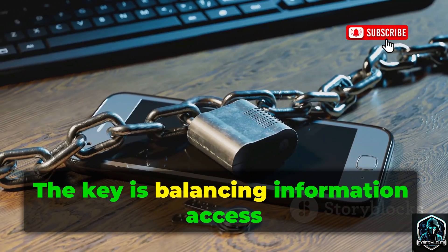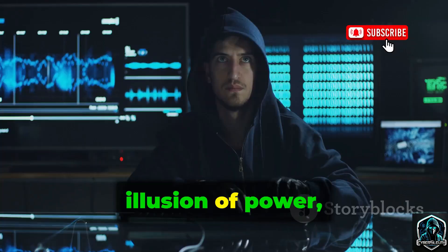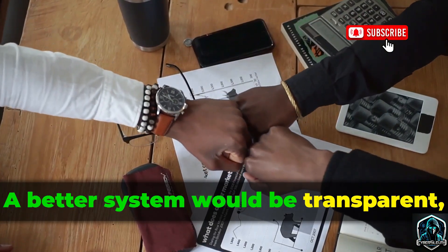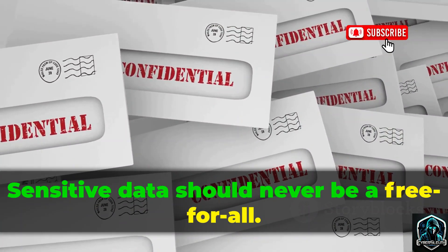The key is balancing information access with privacy. Tools like IMEI Tracker offer the illusion of power, but no safeguards. A better system would be transparent, legal, and built on consent. Sensitive data should never be a free-for-all.